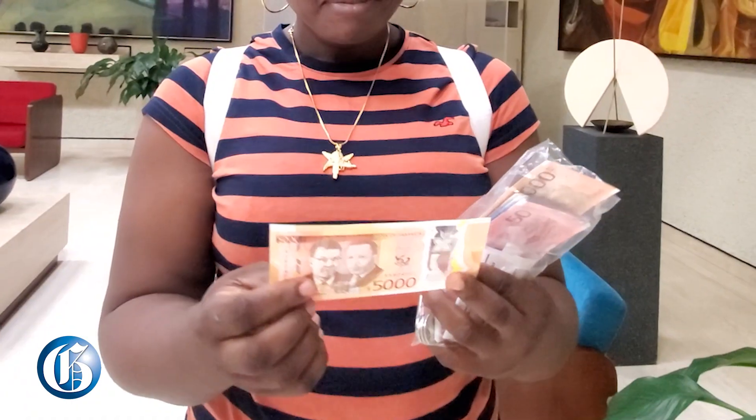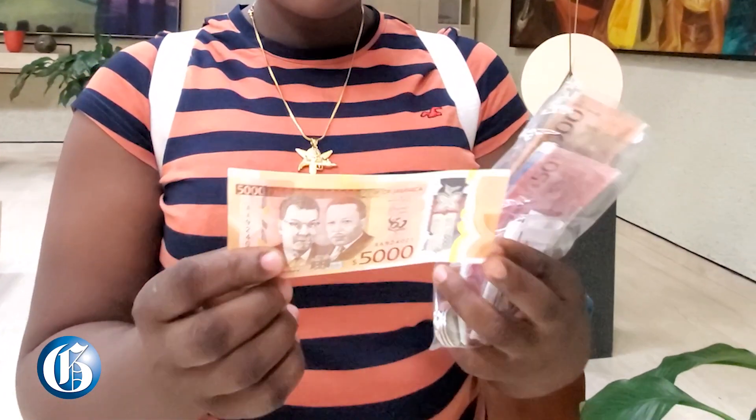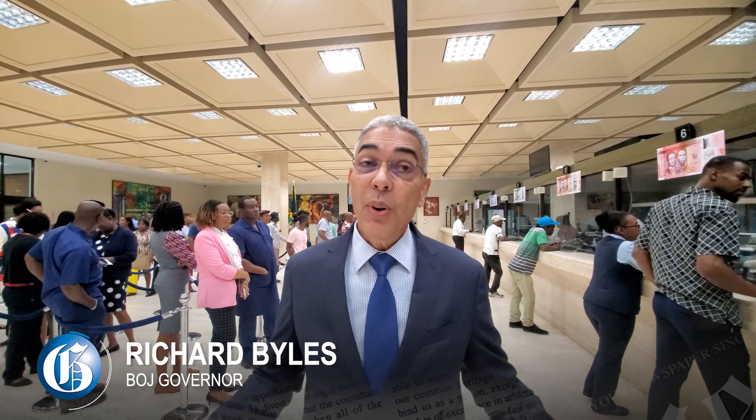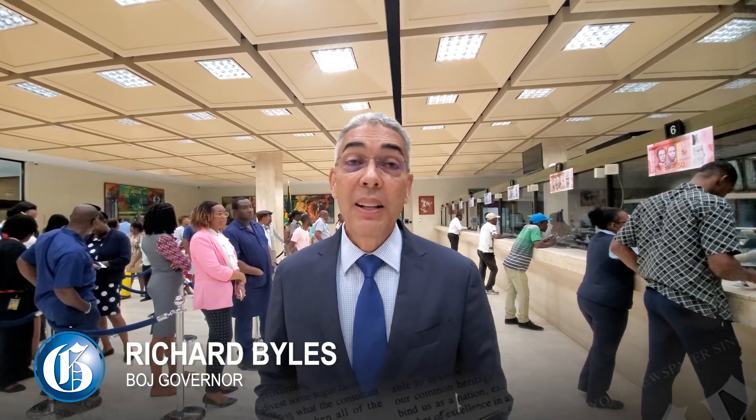It's modern and it's first world, all of those features, so counterfeiting is going to be nigh on to impossible, near to impossible. Everybody in the line asks me if they like the notes, they say yes. It looks like Canadian money, it looks like European money, it looks modern and that's what we want — modern looking money.